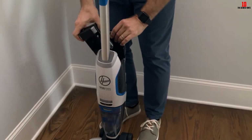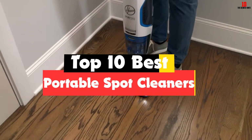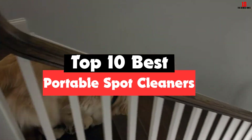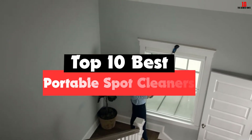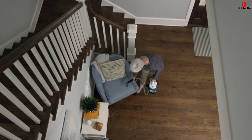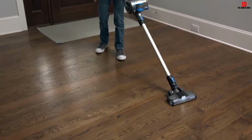Hey guys, in this video we're gonna be checking out the top 10 best portable spot cleaners that are available on the market for their true quality. I made this list based on my personal opinion and hours of research, and have listed them based on popularity, quality, price, durability, user opinions and more.